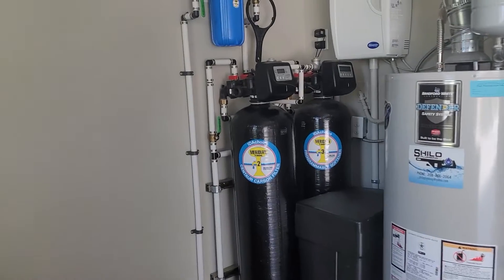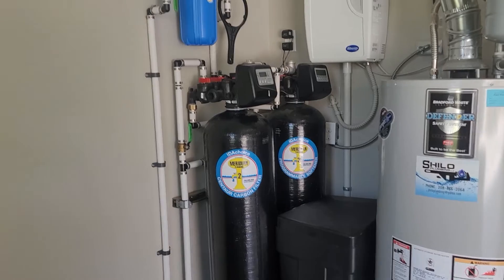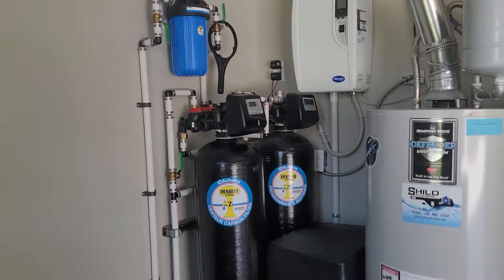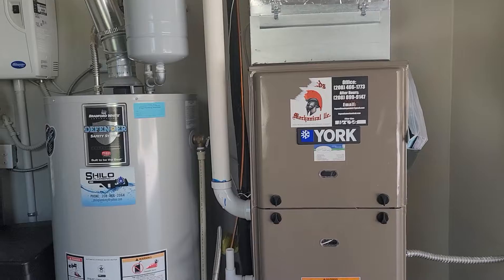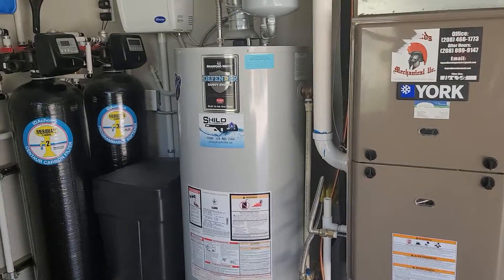And then the biggest water filtration system and water softener I've ever seen — that's quite over the top. Furnace looks like it has a humidifier attached, and a gas water heater.